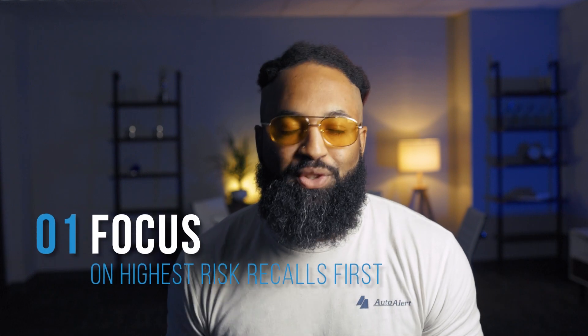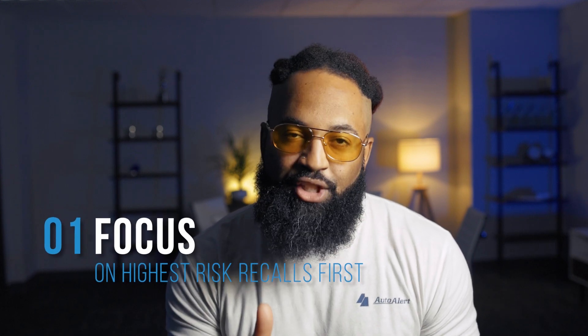Start here. Focus on the highest risk recalls first. Once you've done that, bring in the strategy.